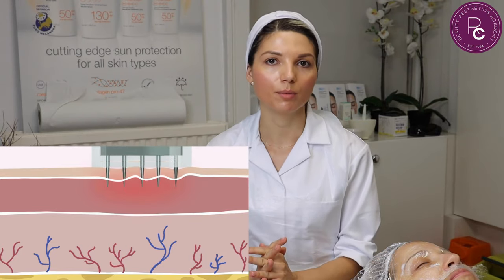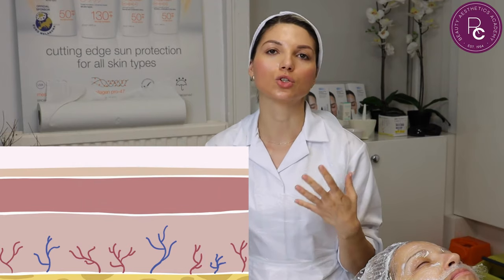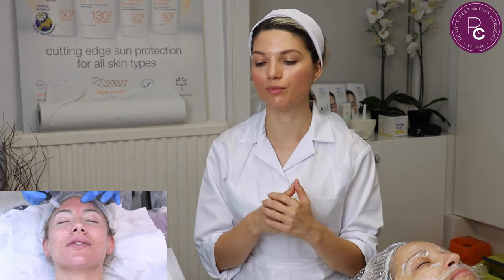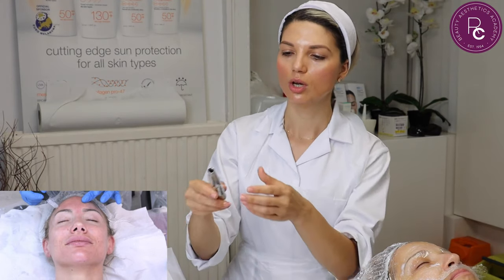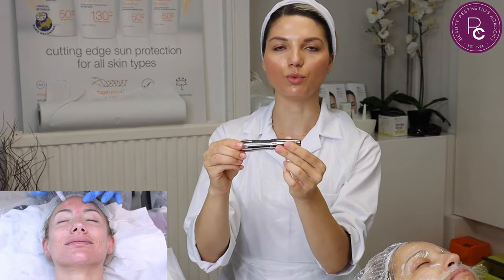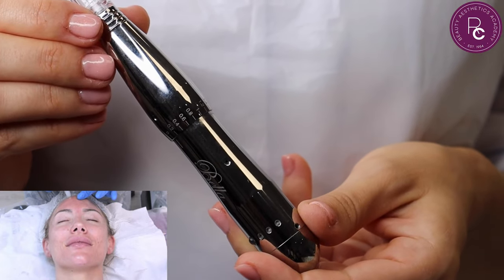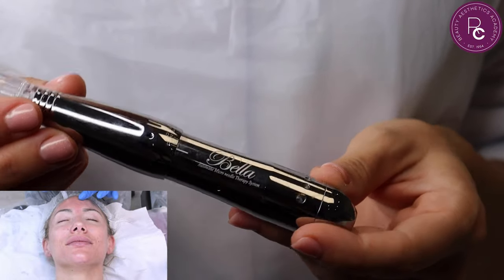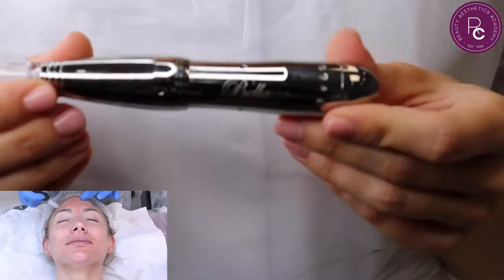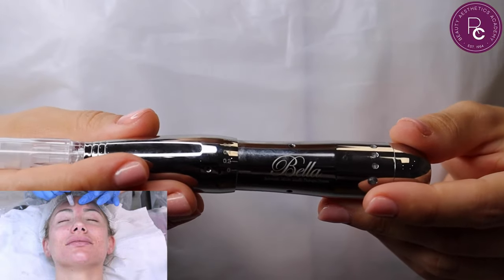Once we penetrate the skin, we cause very controlled trauma to the skin. We can use different depths of penetration, and I'll show you the needling device we use at the school. This is my microneedling device, which is a Korean brand called Bella. It's a metal device — quite sturdy, with some weight to it.